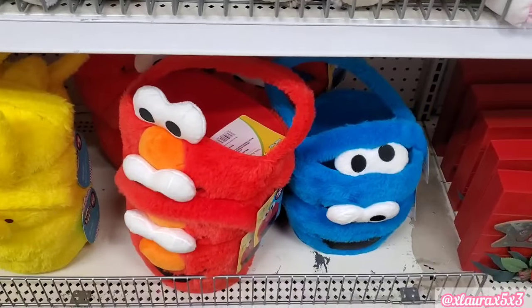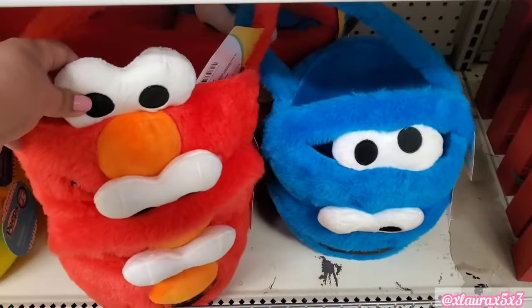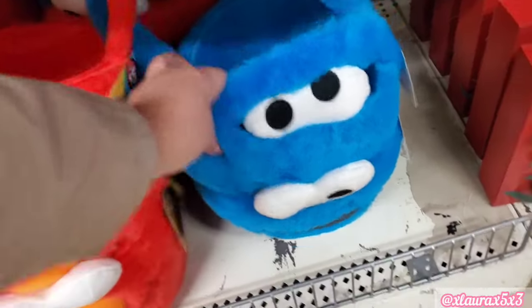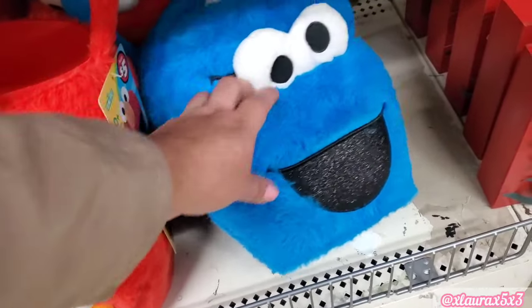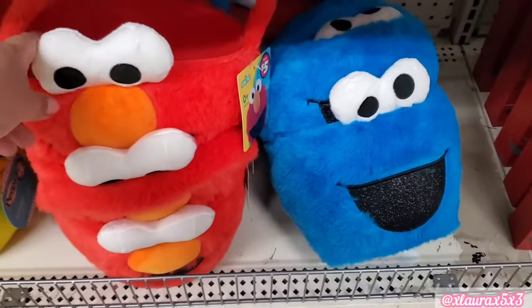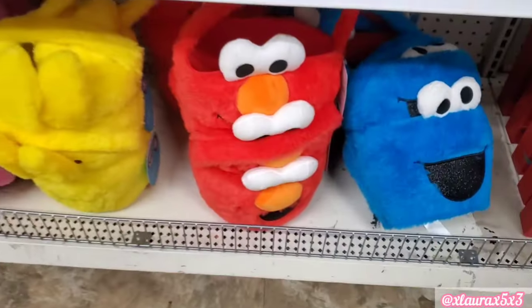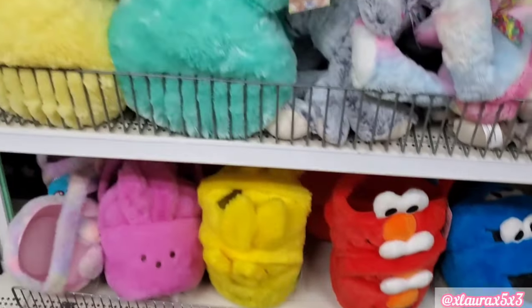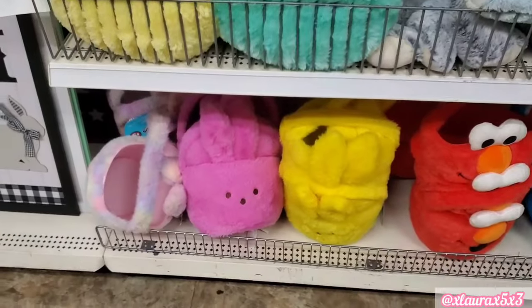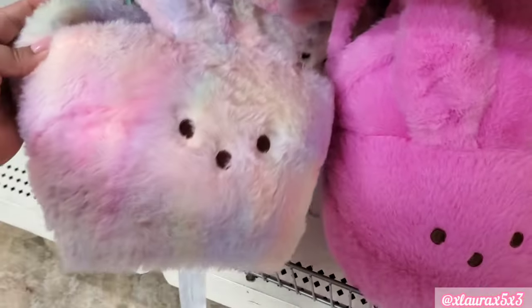Over here they do have Sesame Street Easter baskets — they're very fluffy and soft. They have Elmo and Cookie Monster. They do have more Peeps baskets and pillows we've seen already. And then look at this one — it has a mixture of colors, very pretty.